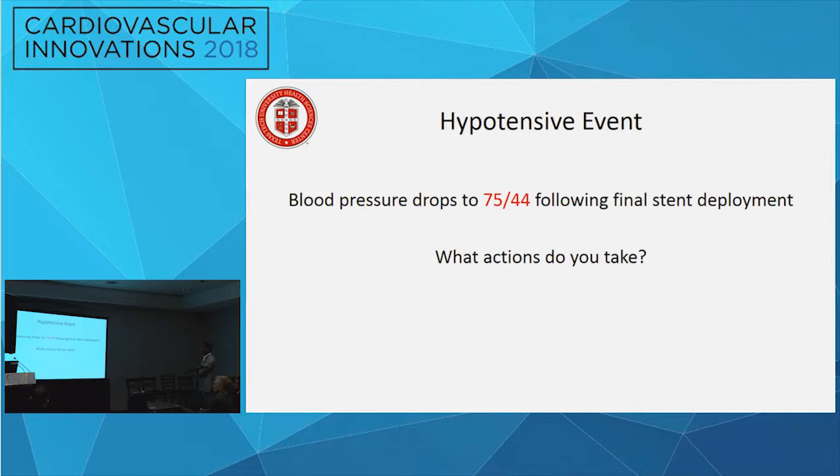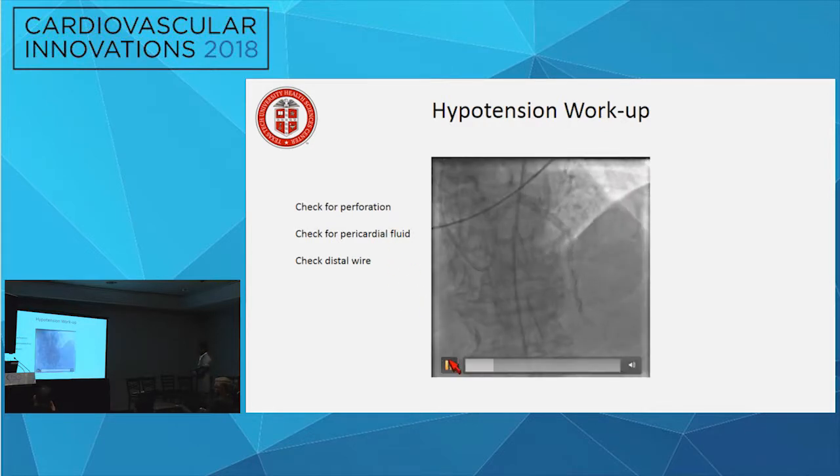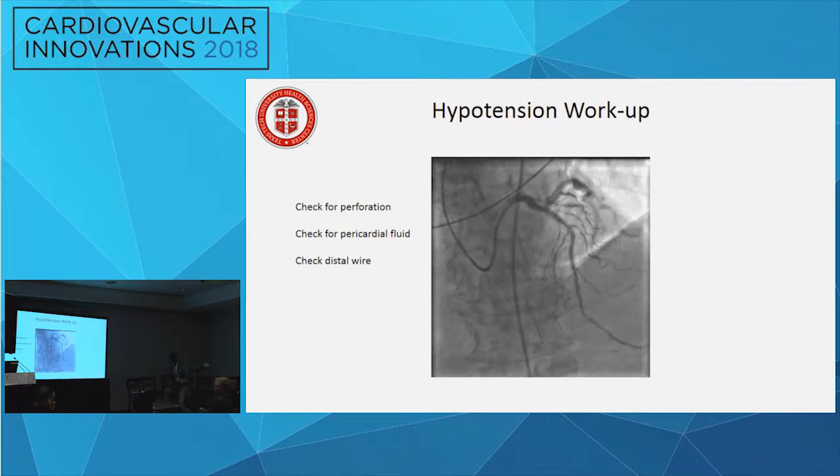After the third stent was deployed, blood pressure suddenly dropped to 75 over 44. Initial concern was distal wire perforation from the sharp Viper wire used in CSI. They pulled the wire back slightly, took a shot, and saw no distal wire perforation, no fluid collection around the heart, and no distal bleed. Bedside echo in the subcostal projection showed no evidence of pericardial fluid, ruling out tamponade.